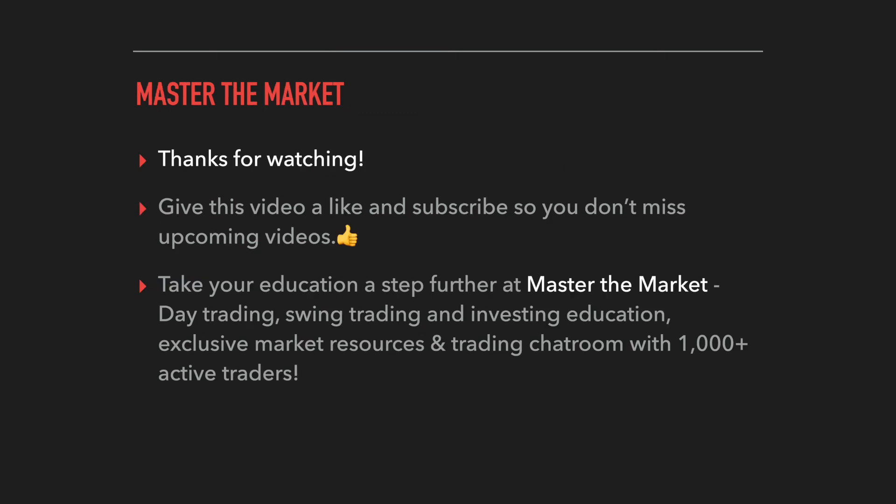That's going to be a wrap for this video. Hopefully you learned a thing or two about short selling and enjoyed it. If you did, please give the video a like and subscribe so you don't miss future videos. If you want to learn more step by step about day trading, swing trading, and long-term investing, check out our programs at Master the Market linked in the description. Thanks again for watching — good luck with your trading.